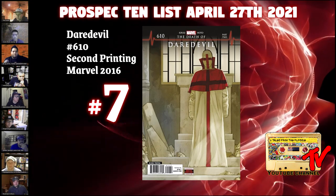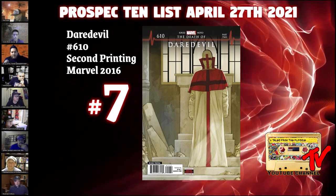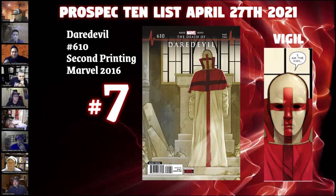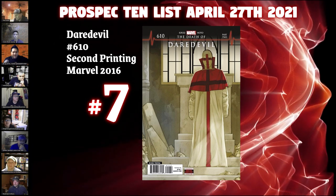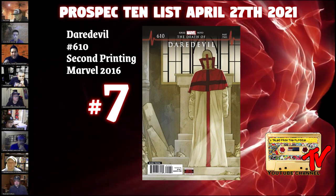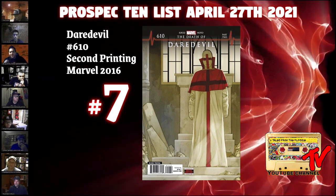At number seven, we have Daredevil number 610, second print from 2019. In the guts and on the cover is the first full appearance and first cover appearance of Vigil. It's in a big-time lull right now — I saw recent sales at $30 shipped, high grade, way down from the $100-plus it was around last summer. When I checked the census, there were 95 CGC 9.8s.